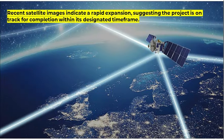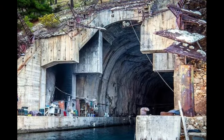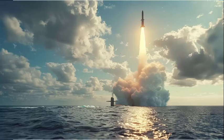Recent satellite images indicate a rapid expansion, suggesting the project is on track for completion within its designated timeframe. Project Varsha is a strategic naval base designed to house a fleet of over 12 nuclear-powered ballistic missile submarines. Its most striking feature is an extensive underground complex revealed by satellite imagery, which includes tunnels likely intended as submarine pens. The base's underground sanctuary promises to protect India's SSBNs from aerial threats and prying eyes, while also providing essential support facilities for nuclear engineering.